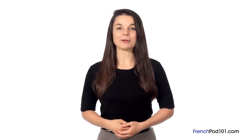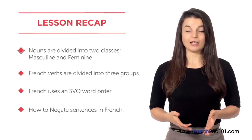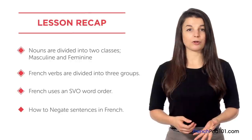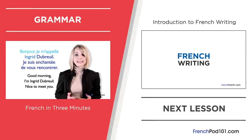Let's wrap up this lesson by recapping what we've learned. In this lesson, you learned that French nouns are divided into two classes: masculine and feminine. Similar to nouns, French verbs are divided into three groups. French uses the same subject-verb-object word order as English. And finally, you learned how to negate sentences in French. See you in the next lesson! Bye!